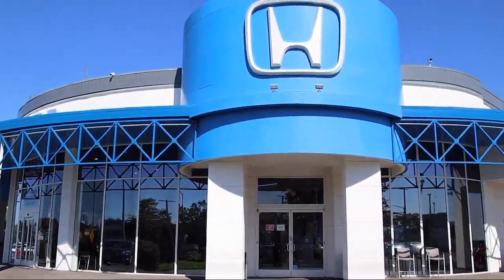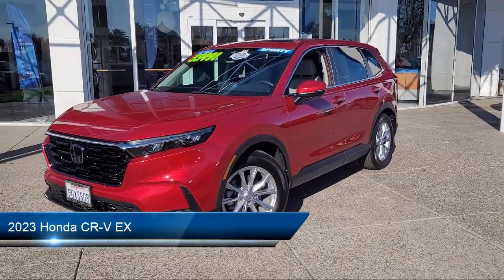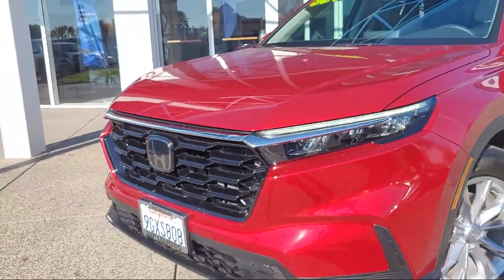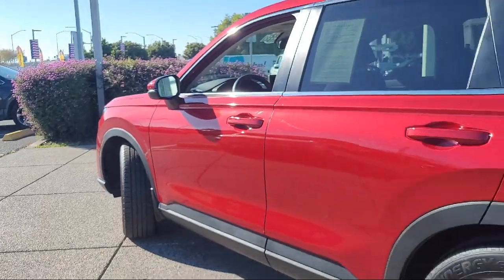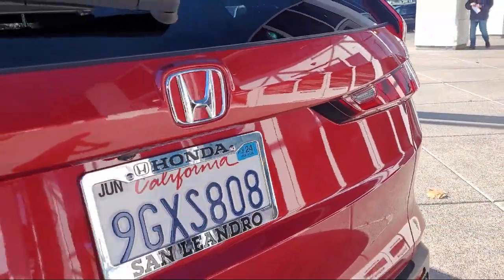Welcome to San Leandro Honda, and here's a look at one of our great vehicles for sale. It comes equipped with smart device integration, lane departure warning, rear side airbag, privacy glass, lane keep assist, blind spot monitor, keyless entry, rear collision mitigation, climate control, LED headlights, and has less than 5,000 miles on the odometer.